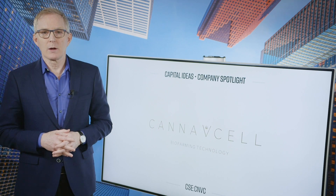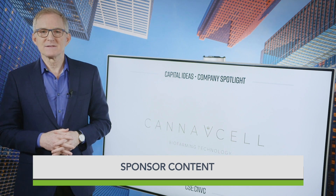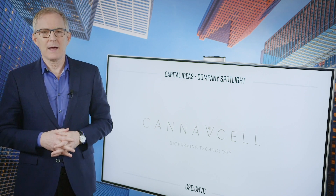The bioharvest process is already being used elsewhere in the food industry. Now it's a matter of porting it over to cannabis. When that happens, CanopyCell's CEO, Dr. Zaki Rakib, believes the technology will have a transformative impact on the industry.